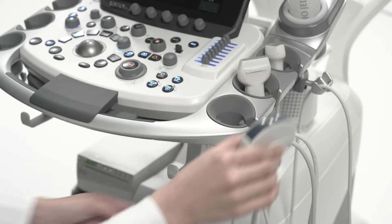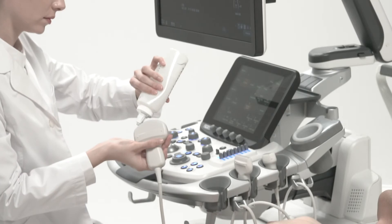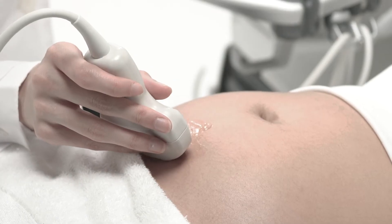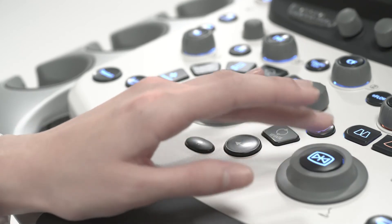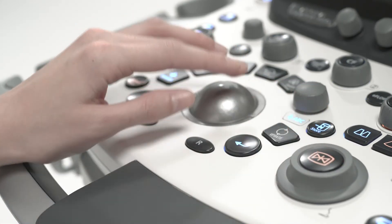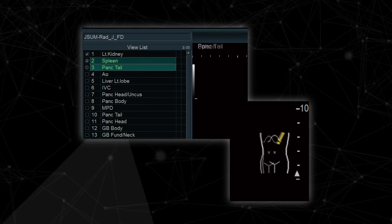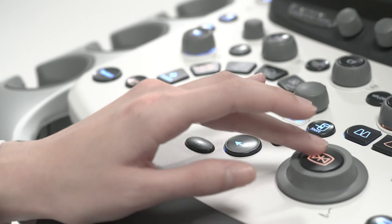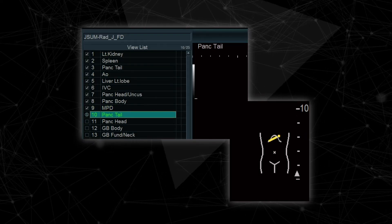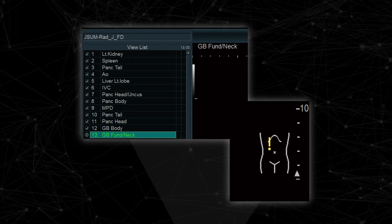The ergonomic design of the Arrieta 850 minimizes operator fatigue. Supporting seamless workflow, the many easy-to-use functions shorten examination time and provide a more comfortable examination environment. Protocol Assistant reduces the operation steps necessary during the examination by registering routine protocols, contributing to increased examination efficiency, accuracy, and throughput.